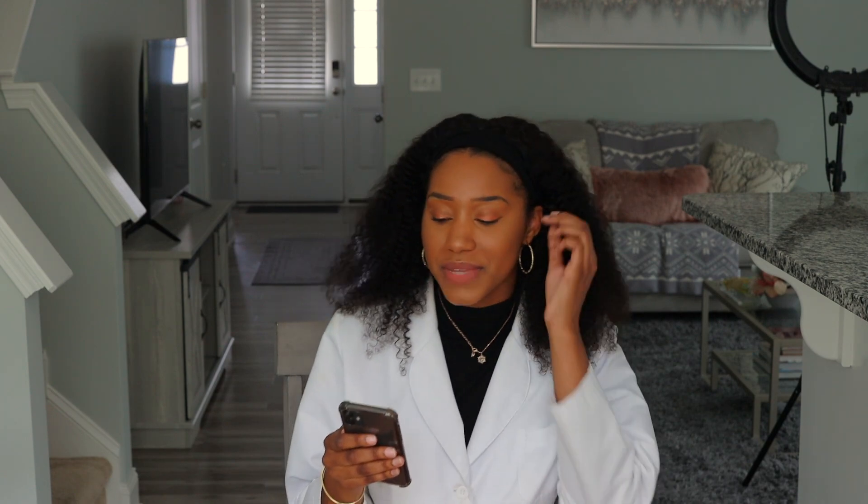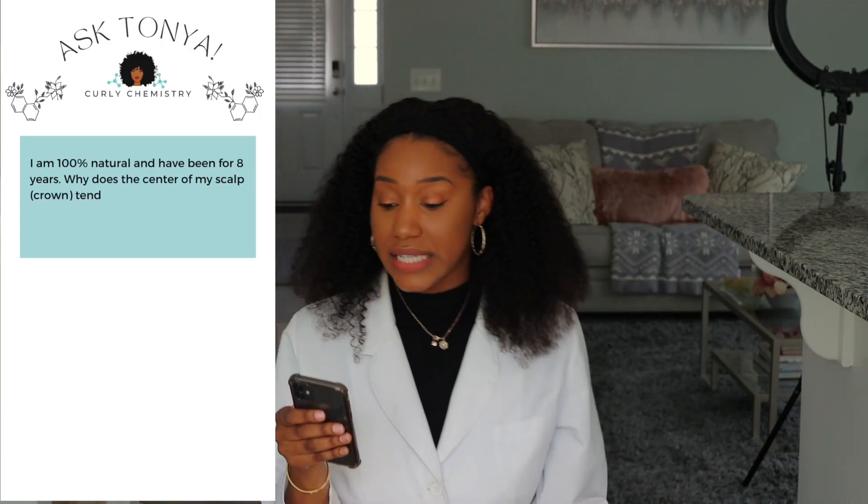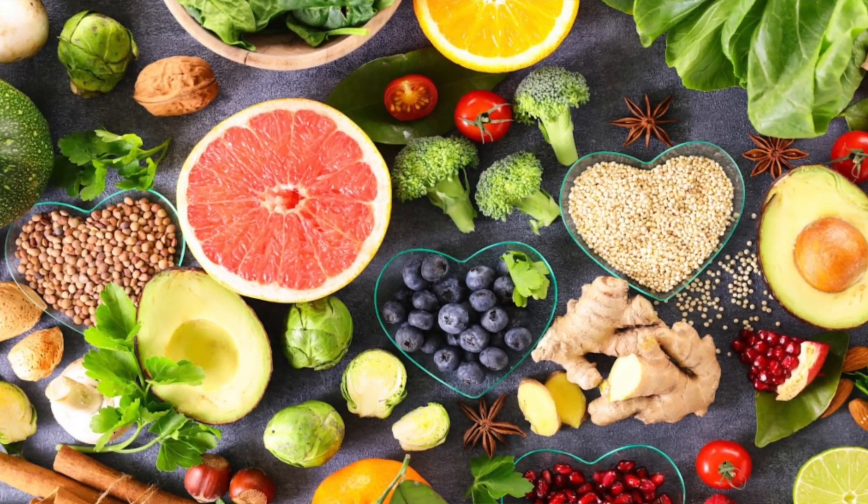The next question is from Charmaine — I love that name because it's my middle name! Charmaine says: 'I am 100% natural and have been for eight years. Why does the center of my scalp — the crown — feel tender at times?' So it could be a number of things. Number one, it could be internal — there could be inflammation or irritation there. I'd recommend being mindful of what you're eating, because a healthy diet reduces inflammation within the body, and inflammation often shows up in your scalp as soreness, redness, or tenderness.